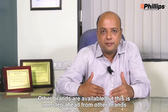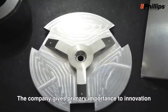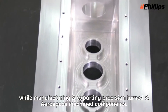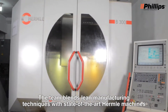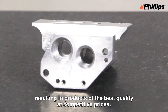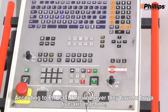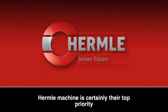Other brands are available, but this is one step ahead of other brands. The company gives primary importance to innovation while manufacturing and exporting precision-turned and aerospace-machined components. The team blends lean manufacturing techniques with state-of-the-art Hermle machines, resulting in products of the best quality at competitive prices. According to Presiturn, whenever they have to buy a 5-axis machine, Hermle machine is certainly their top priority.